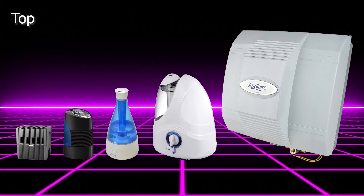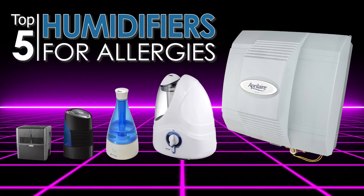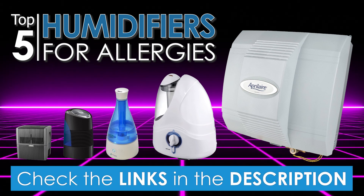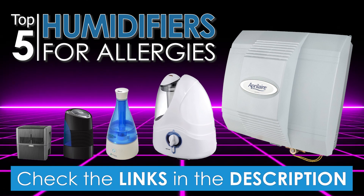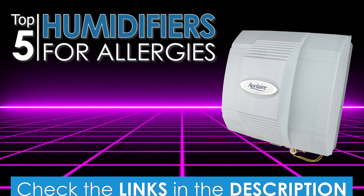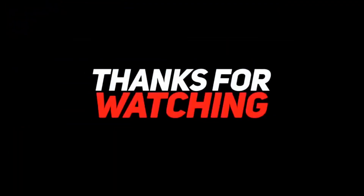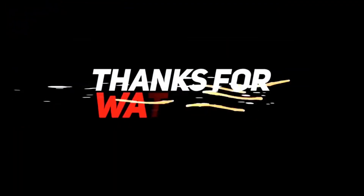There you have it — our top five best humidifiers for allergies on the market today. Check out the links in the description below for more detailed information and the latest pricing. If you thought this video was helpful, click on the like button and consider subscribing. If you didn't, let us know why in the comments below. Thank you very much for watching, and I'll talk to you in the next video.